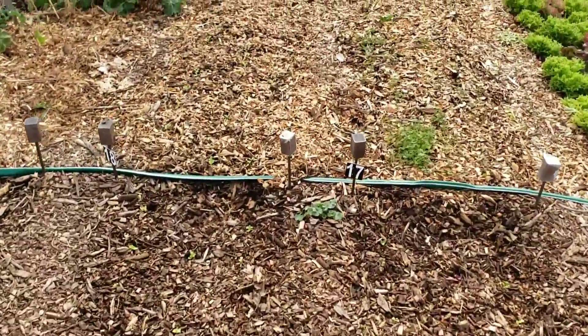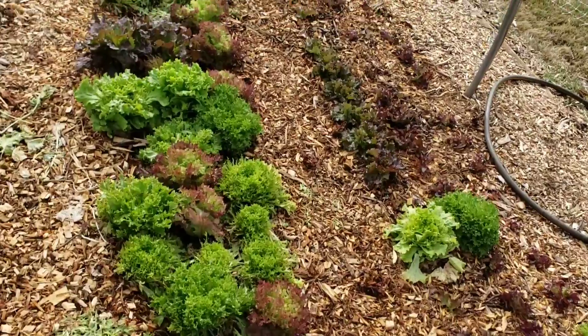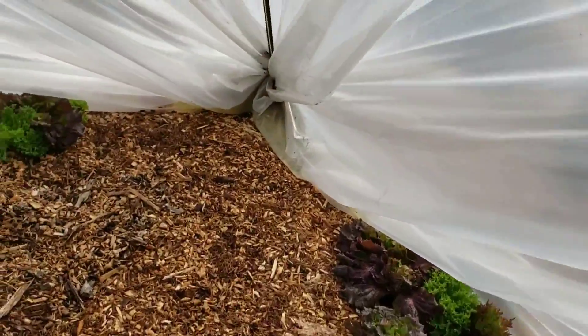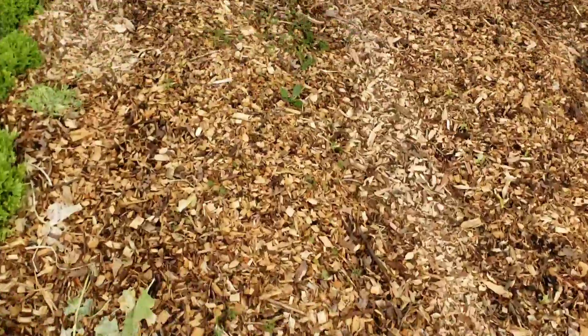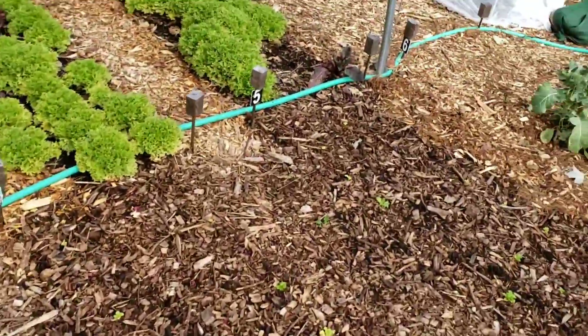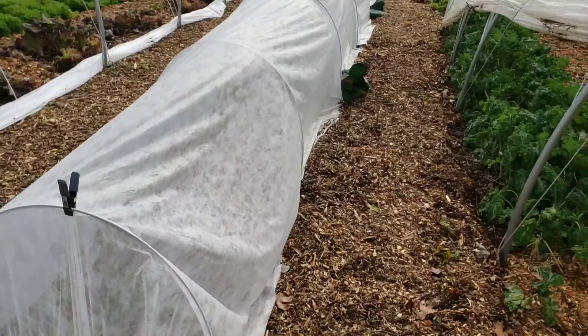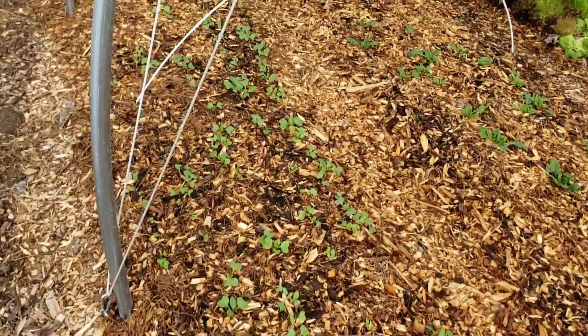We only have about two years of information from this market gardening experience. There are some more transplants through here and the carrots are doing a little bit. Walking through, here we have some spinach — it's made it okay through the cold. Not exactly sure what's under that but it's probably some radish underneath that tunnel.